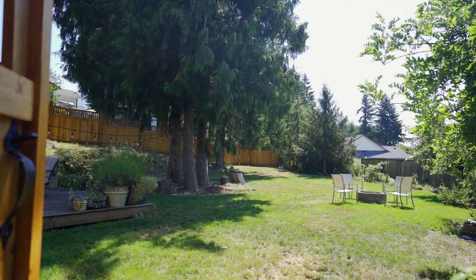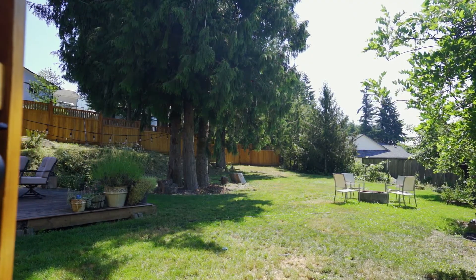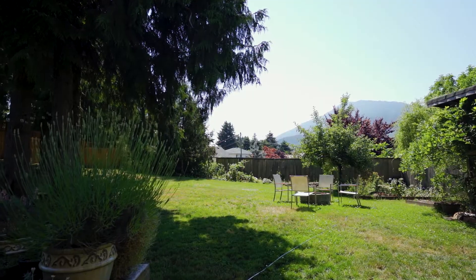The large lot features mature landscape, trees and shrubs, and a south-facing backyard with beautiful mountain views.